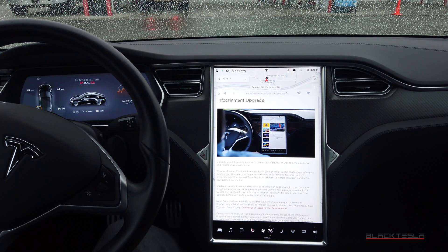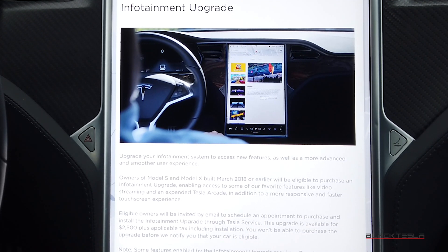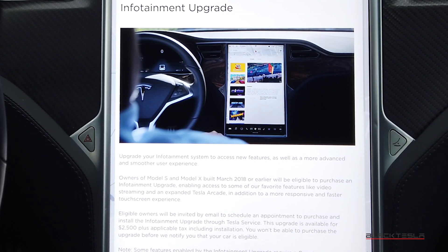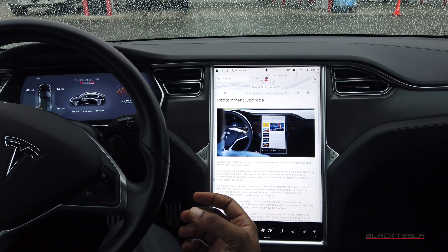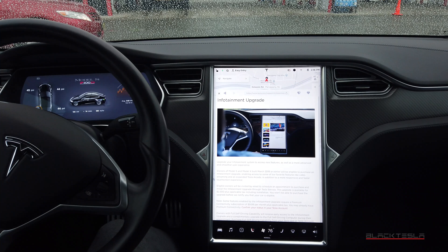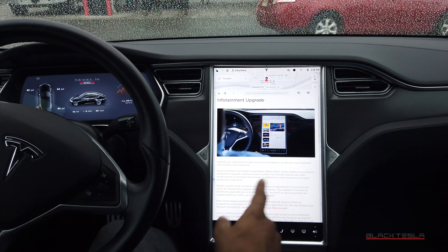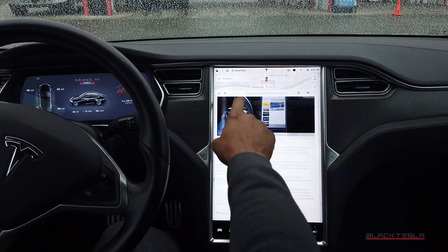It says: 'Upgrade your infotainment system to access new features as well as a more advanced and smoother user experience.' Owners of the Model S and X built in March 2018 or earlier will be eligible to purchase an infotainment upgrade, enabling access to features like video streaming and expanded Tesla Arcade, in addition to a more responsive and faster touchscreen. This is MCU2 here — you can see how smooth it is as I drag up and down the screen.